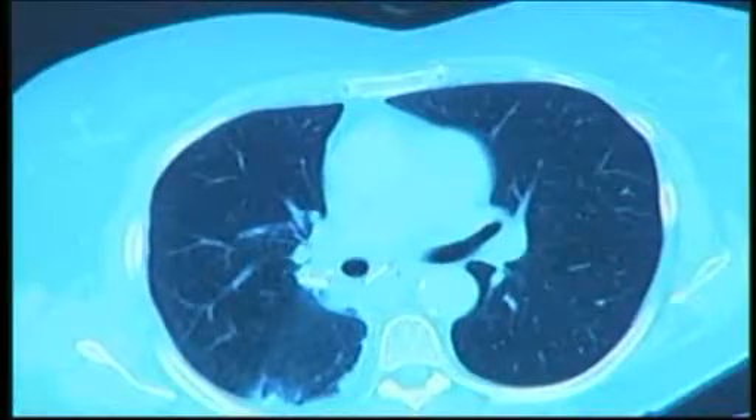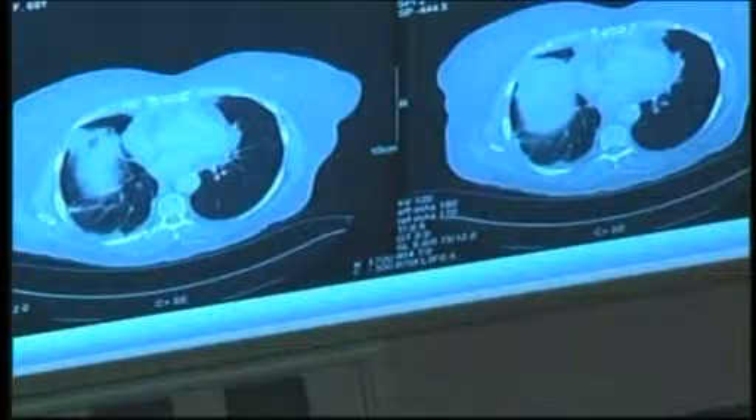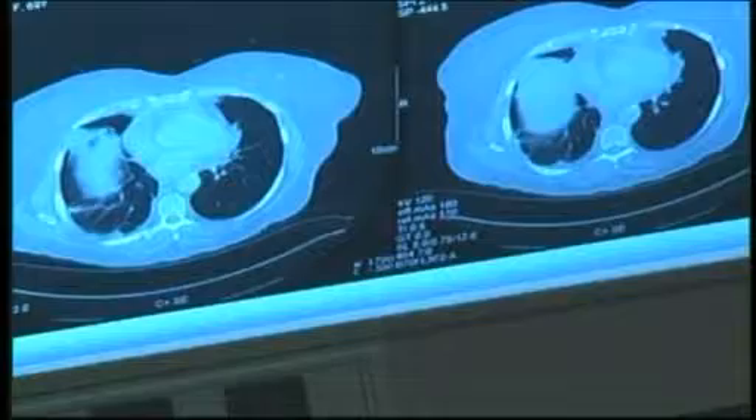They are sometimes necessary for our children, but there is concern a CAT scan can also put your child at risk of developing radiation-induced cancers later in life. So what steps should you take to ensure their safety? Dr. Joseph Grunz is a pediatric radiologist with St. John's Mercy Children's Hospital and is here this morning to talk about it.